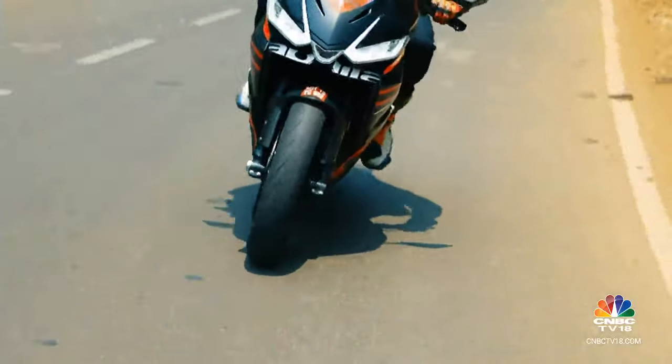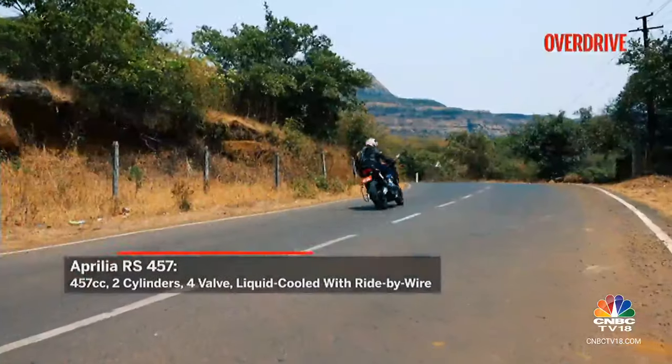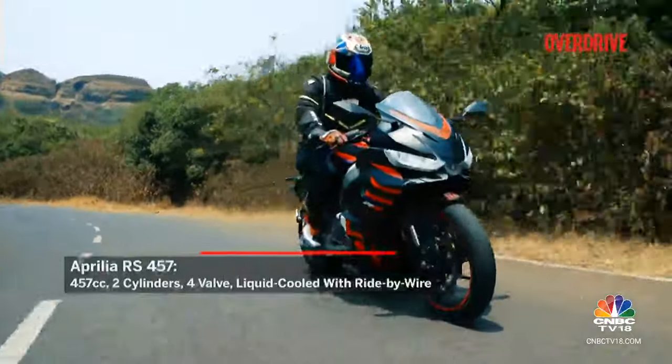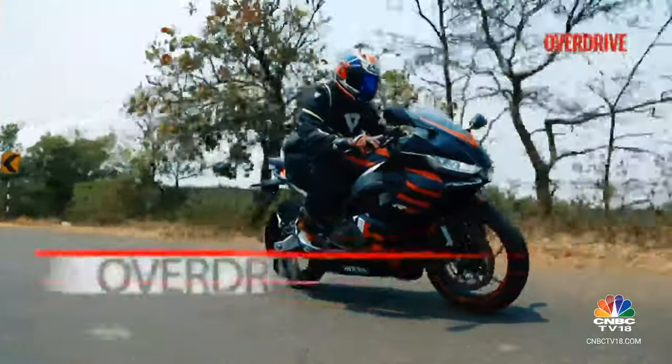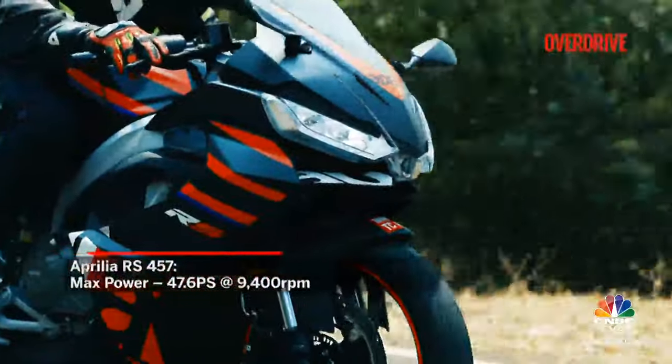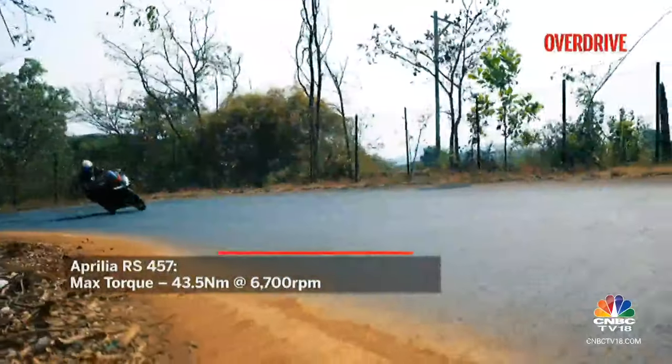Then there's the Aprilia RS 457. The engine's grunt is like an orchestra of horsepower — with every twist of the wrist it feels like you've just unleashed a pack of wild horses. It's the kind of bike that stirs your soul and gets your heart racing, perfect for those who want their ride to feel like a symphony of speed.